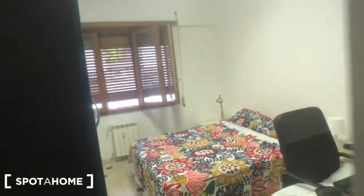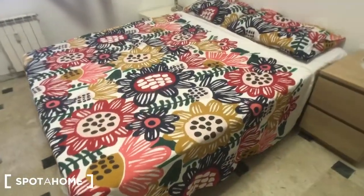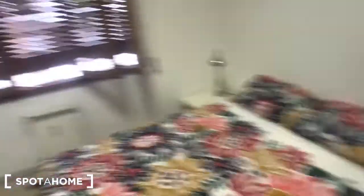We have bedroom number 5 here — it's rented at the moment. You can find a desk here, there is a little bed, we have a chair, and two beds with bedside tables and another chair right here, and this big wardrobe with plenty of space and shelves right here.